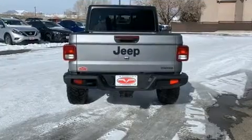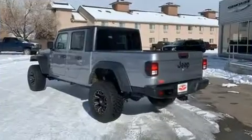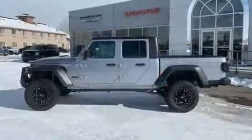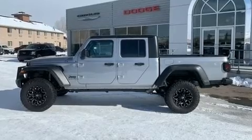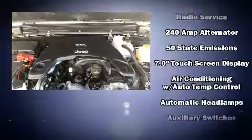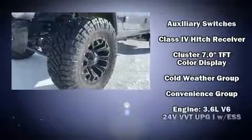Jeep prioritized comfort and style by including a built-in garage door transmitter, an outside temperature display, front fog lights, power door mirrors, heated door mirrors, skid plates, a trailer hitch, and one-touch window functionality.